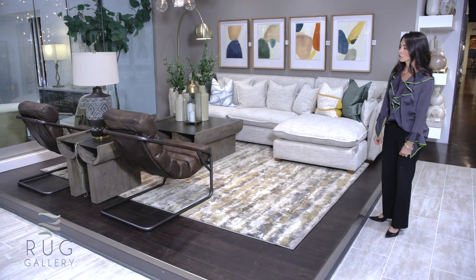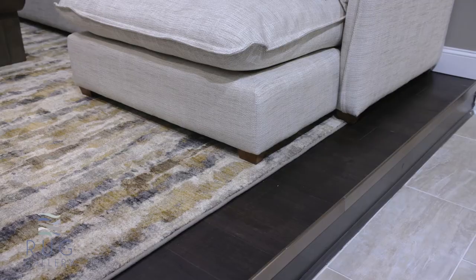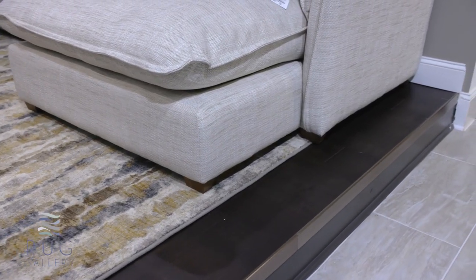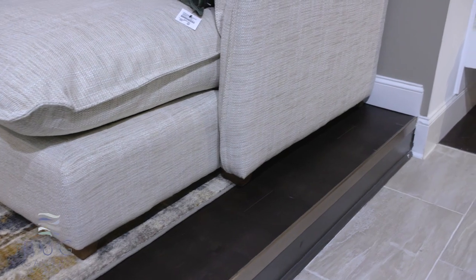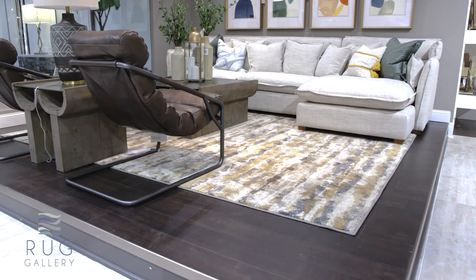The rug placement is just underneath the front legs of each piece — even including the chaise here, you can see it's not all the way underneath. This is just one of the examples we have to show you and give you inspiration at Furnitureland South of how best to set up your living space.